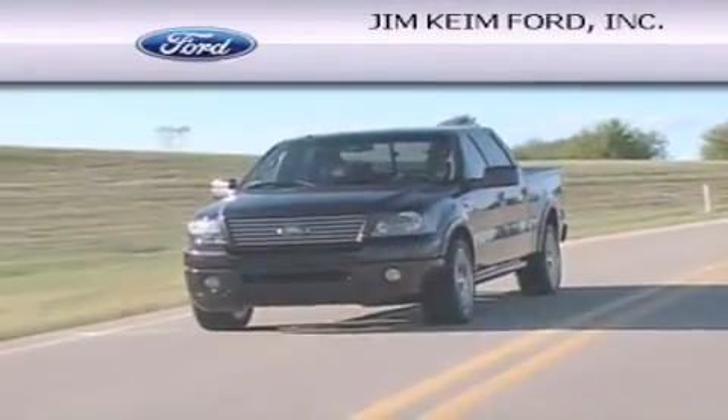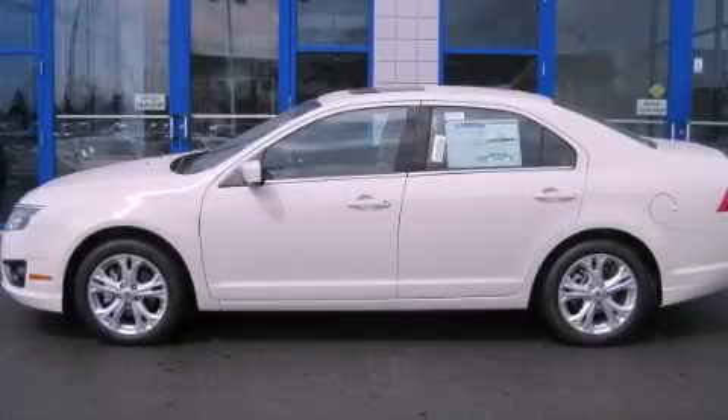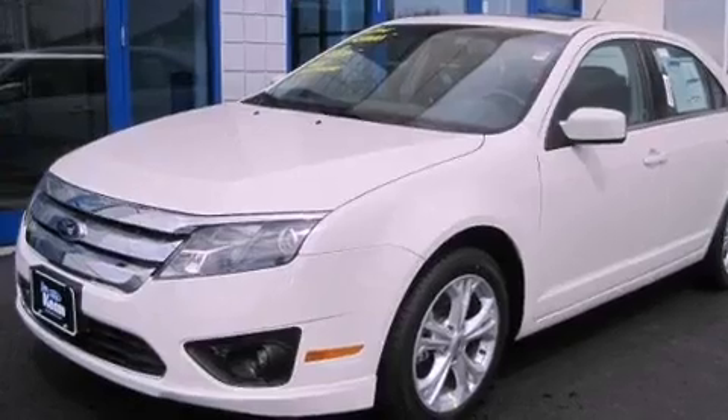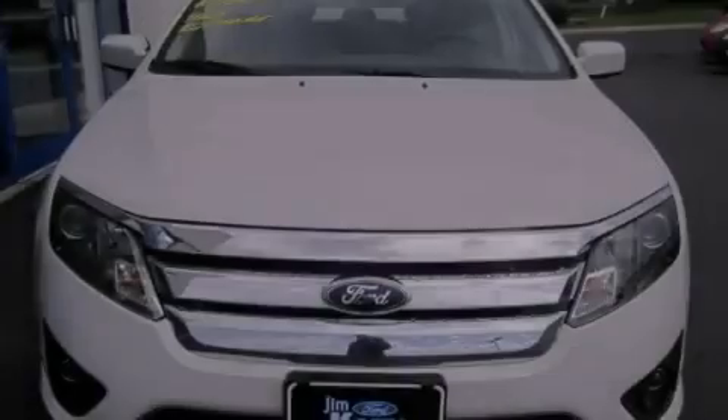Another fine vehicle offered by Jim Kime Ford. This is a brand new 2012 Ford Fusion. This four-door sedan has an automatic transmission and an inline four-cylinder engine.